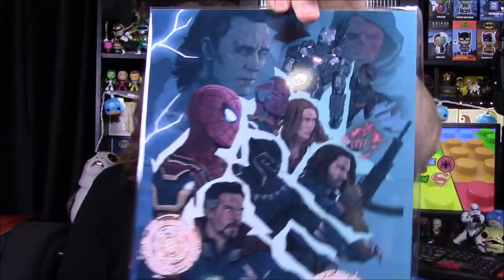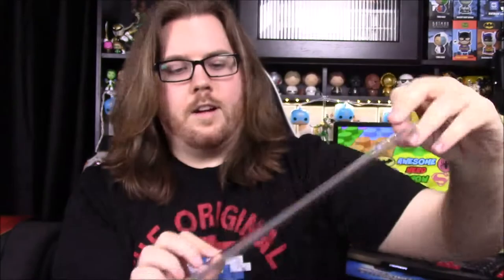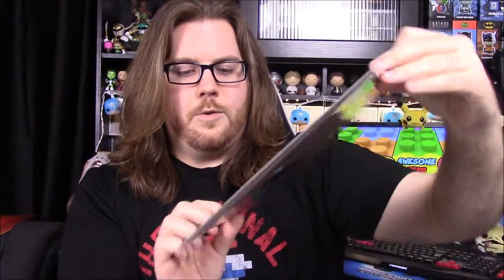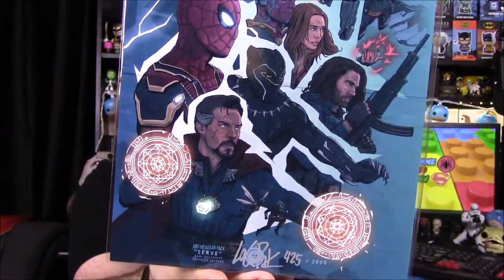Next up we have one of our pictures. I believe this is our last Avengers picture from Avengers: Infinity War — another print done by the same artist, the Logan pack character guy who does all these pictures. This is our third one, and we've got number 425 out of 2,000.